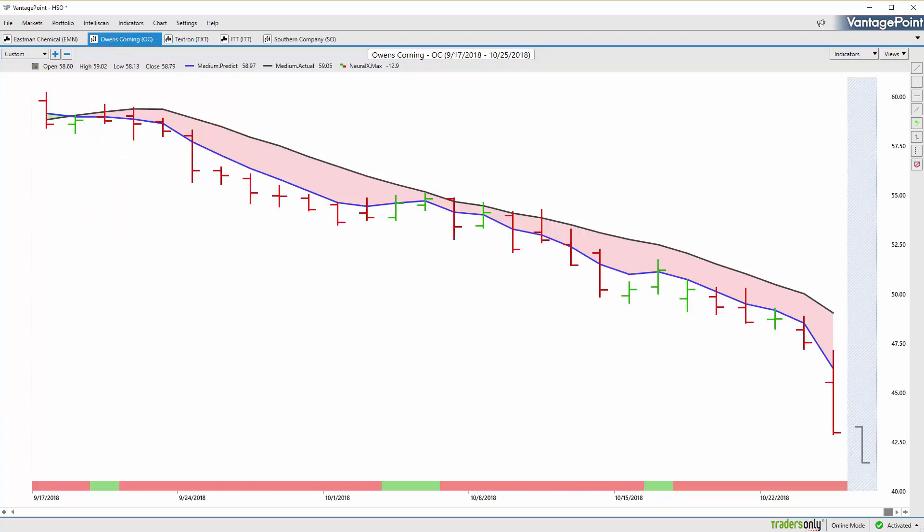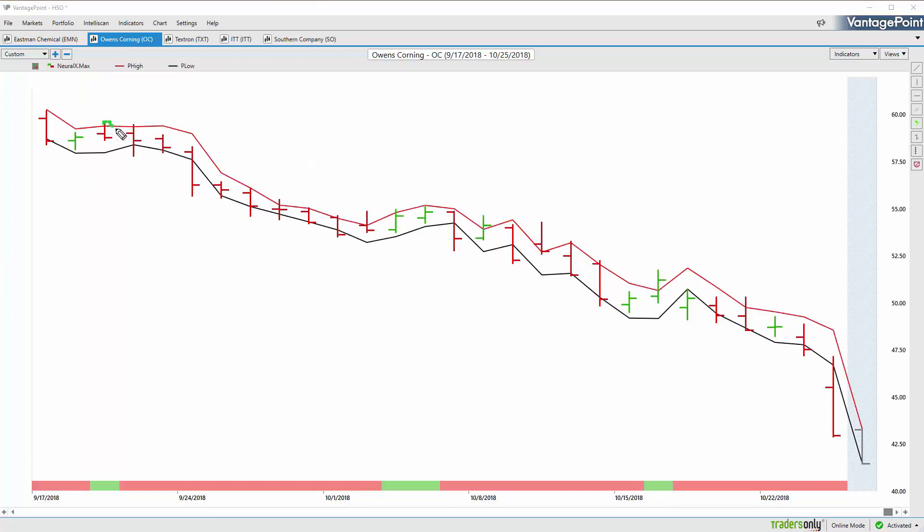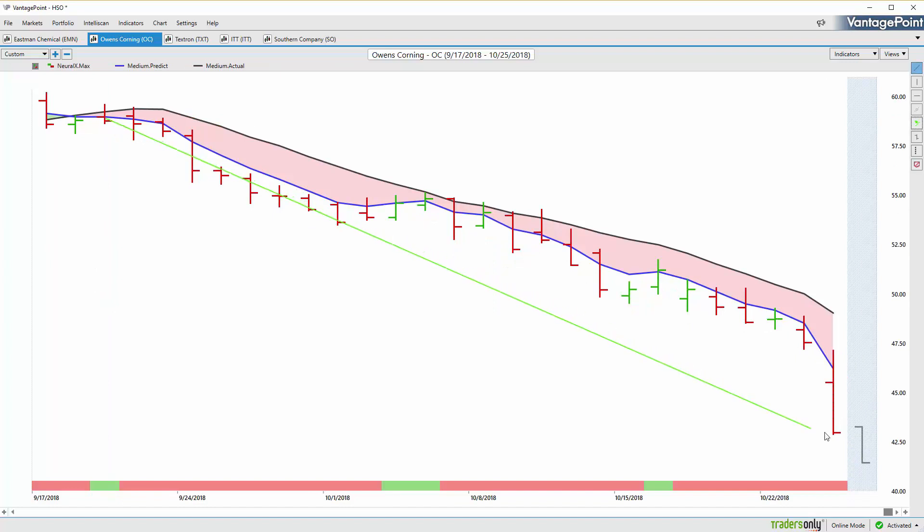Moving on to Owens Corning — in the industrial and material space there's been a lot of weakness throughout equities. You can see a lot of these markets really getting clobbered. The blue line crosses below the black line, Neural Index is down at zero, and we want to be looking for opportunities to short. Looking at the predicted high and low levels, you see how these adjust with each and every trading day — you get a new close and these levels readjust to help you deal with volatility and changing market conditions. Just banging up against these levels day after day, providing great intraday short levels. That's almost a dozen or more opportunities to short this market — Owens Corning down 27% in just the past 26 trading days.